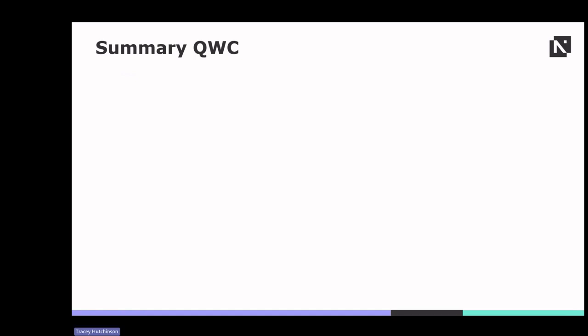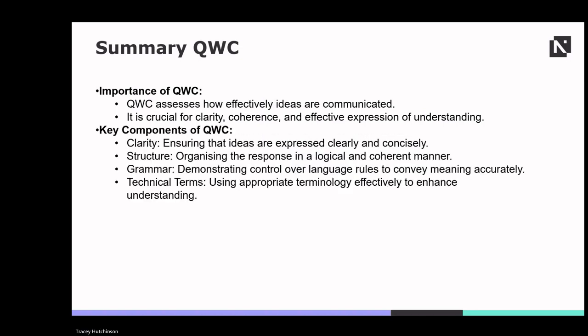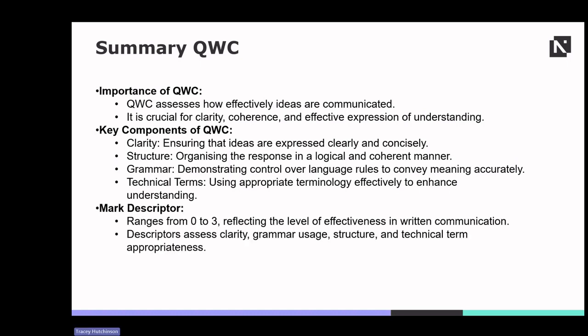Quality of written communication plays a vital role in assessing how effectively ideas are communicated within a response. QWC evaluates clarity, coherence and the effective expression of understanding, ensuring responses are comprehensible and well represented. This includes clarity, structure, grammar and appropriate use of technical terms. Clear and concise expression, logical organisation, accurate grammar and relevant terminology all contribute to effective communication. QWC is assessed on a scale from 0 to 3, with descriptors evaluating clarity, grammar use, structure and technical term appropriateness.